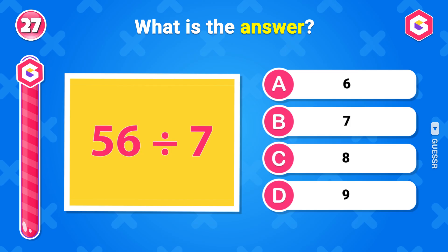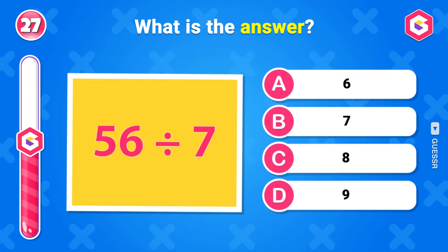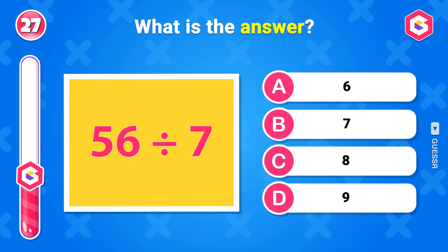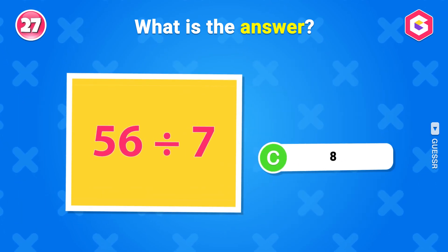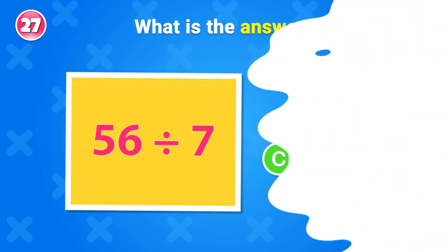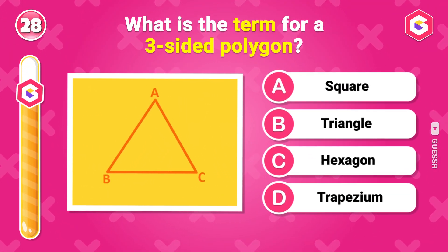What is the answer? 8. What is the term for a three-sided polygon?